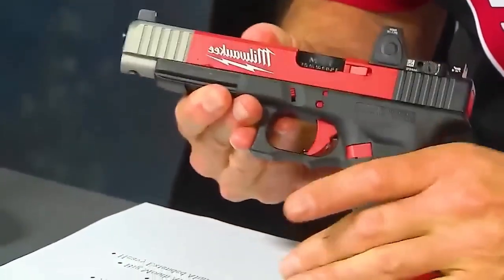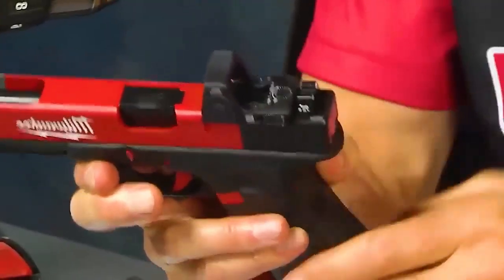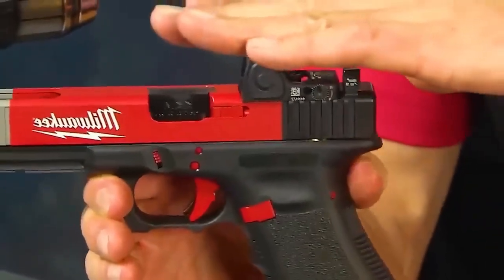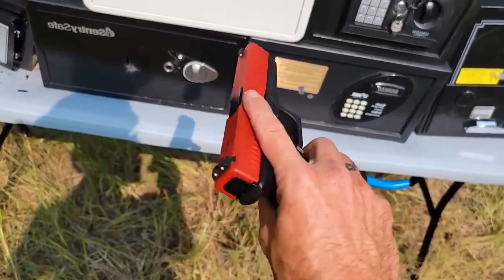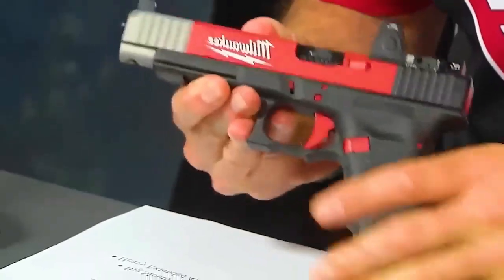However, it's not just about looks. Functional upgrades like the Glock Knuckle Undercut and Trigger Undercut enhance grip comfort and control. Whether you're a collector or a shooter, the Glock 34 commands attention and delivers exceptional performance.